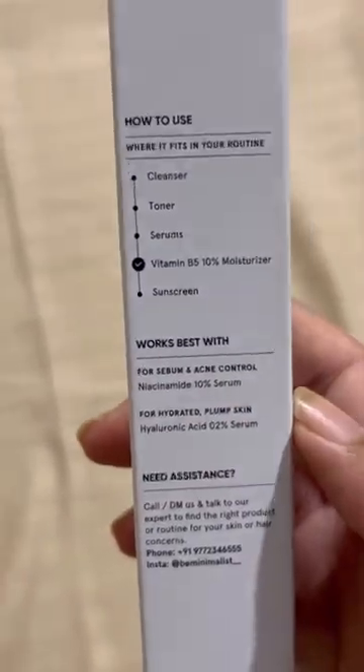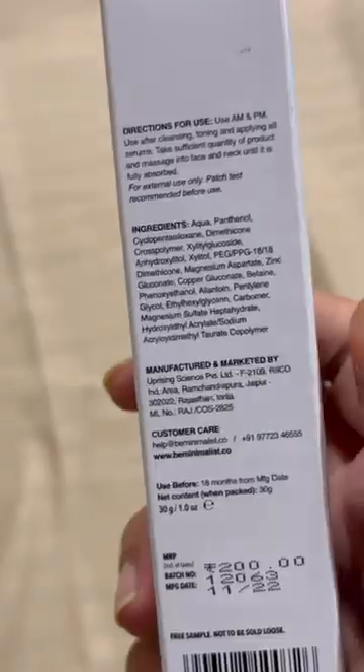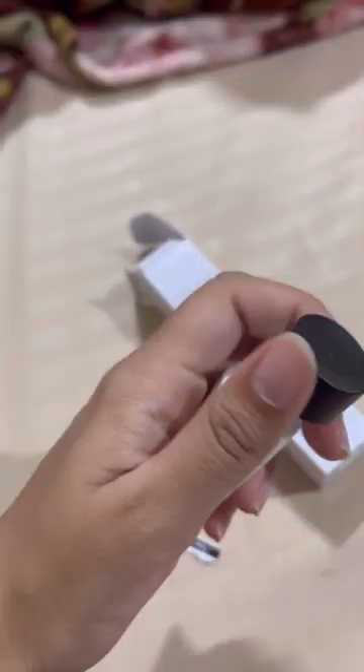This is the Minimalist Vitamin B5 10% moisturizer. It retails for 200 rupees for a 30 gram tube, and I wanted something that has a matte effect on the skin and is not too oily or too greasy.